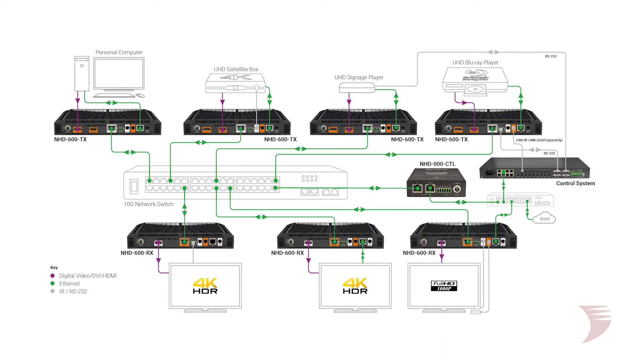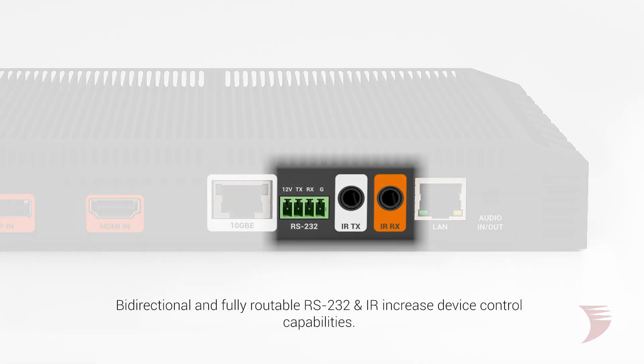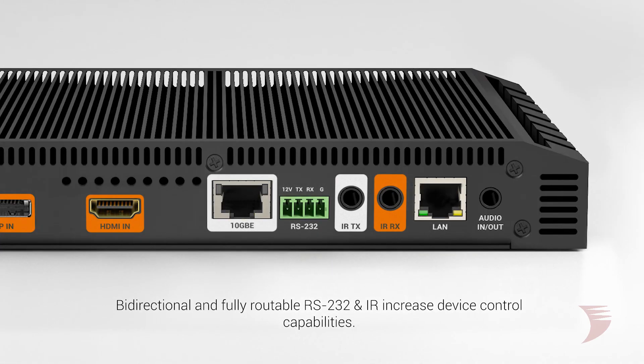In terms of control, both 600 series encoders and decoders feature integrated 1-gigabit pass-through linked to the main switch, with bi-directional, fully routable RS-232 and IR for increased device control capabilities, whether connected to a display or peripheral AV equipment.